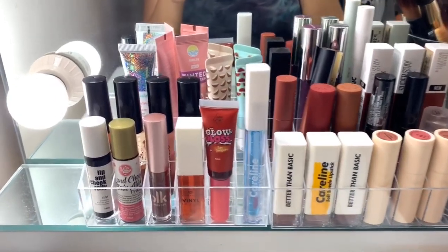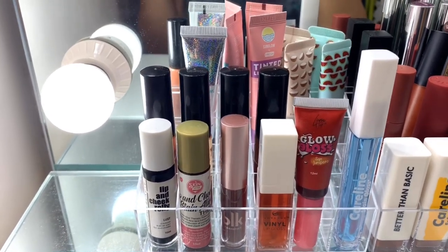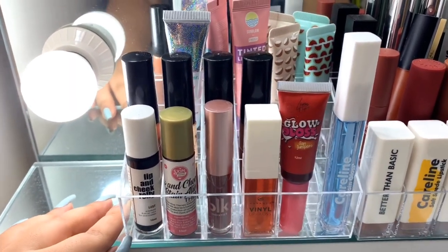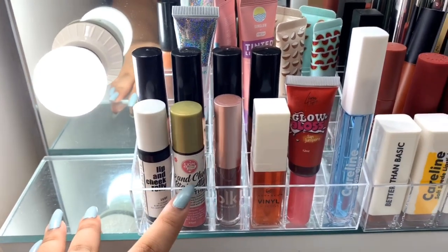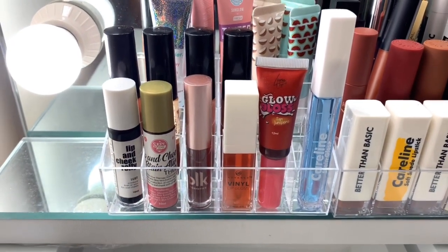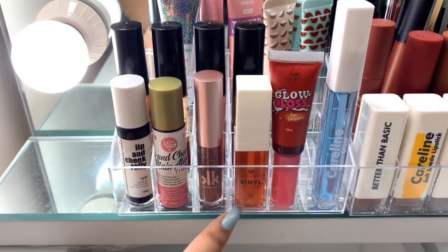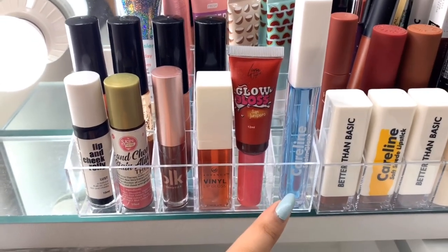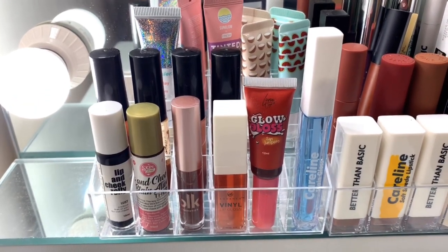Moving on to the good stuff, I will start with my lip products. Compared to my last makeup collection, there are so few now that they fit into two 24-slot lipstick organizers. I'll start with my two roller tints from Superbeauthe and Skin Genie. I'm recently getting obsessed with lip glosses, so I'm starting to collect — I have four: the BLK Lip Gloss, Ever Belen Vinyl Gloss, Luna Organics Glow Boss, and the Caroline Stain Gloss. The Caroline Stain Gloss is so beautiful and it's new since I already used up my last one.